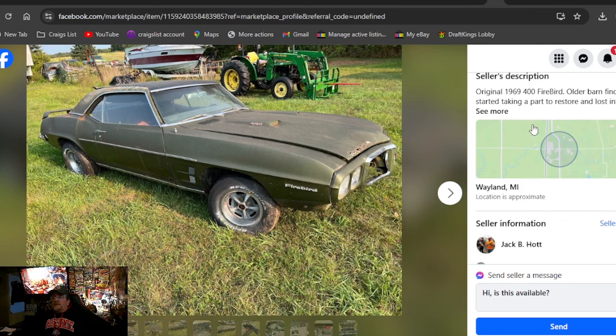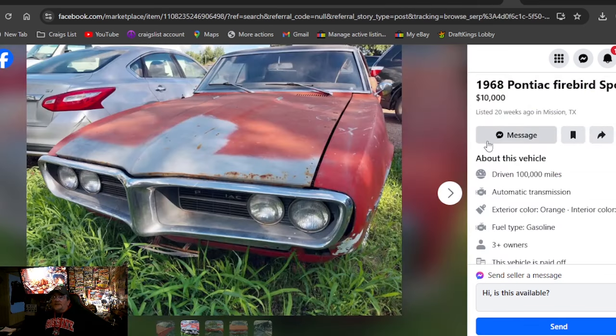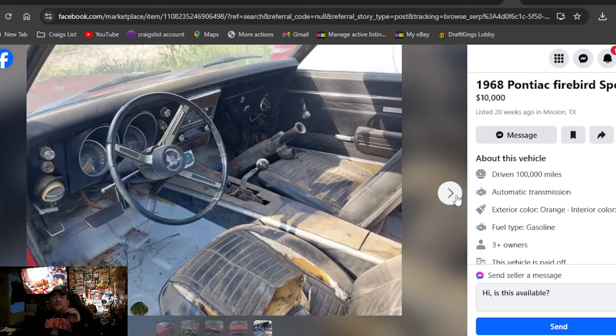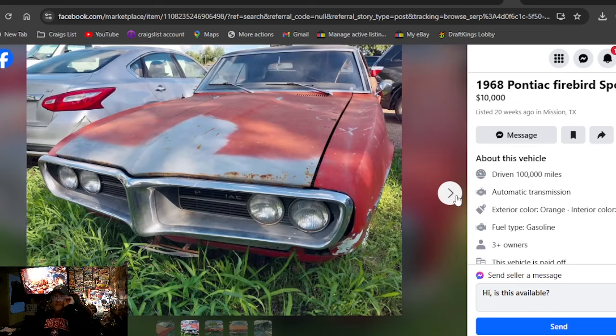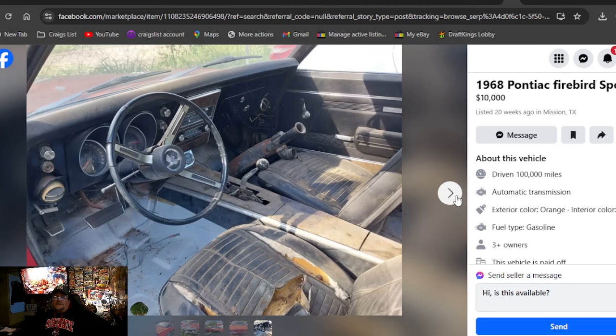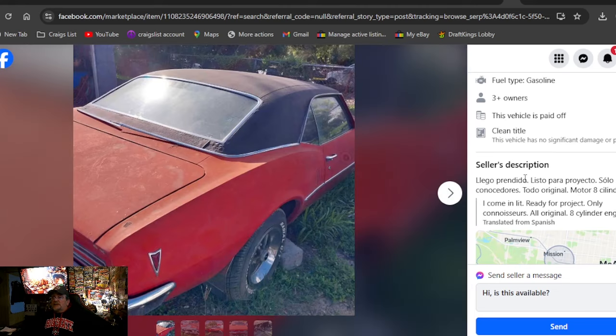69 400 Firebird — fire and find, $10,000 or best offer. Will not respond if asked if it's available. 1968 Pontiac Firebird Sport, $10,000, Texas, 20 weeks on this car. The Rally wheels look really good on there — got the vinyl top, a little bit of rust underneath. The Rallies look really good on these cars. Clean title on it. Ready for a project.